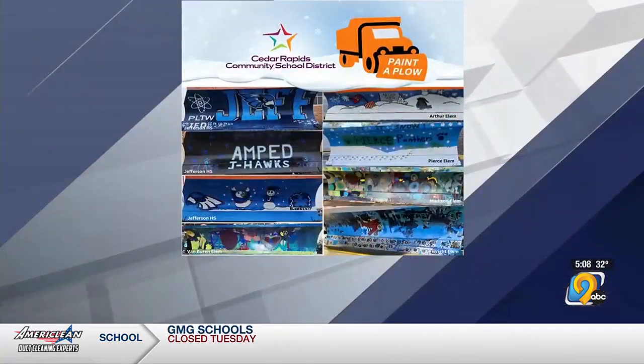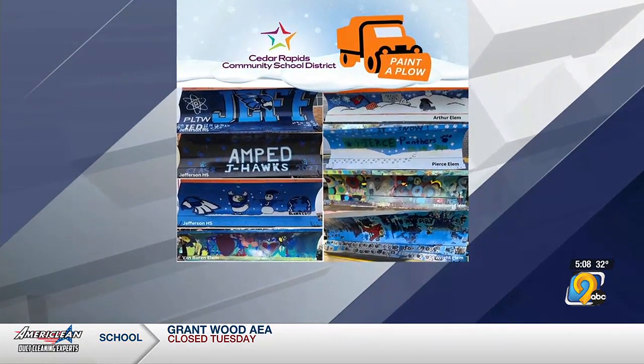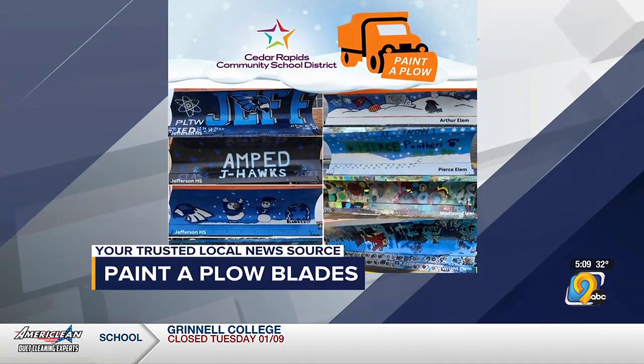As a winter storm hits eastern Iowa, many drivers are seeing snow plows out on the road. The Cedar Rapids Community School District says to look out for some special blades. Students painted some of them earlier this fall as part of Cedar Rapids' Paint a Plow program. Designs came from Jefferson High School,